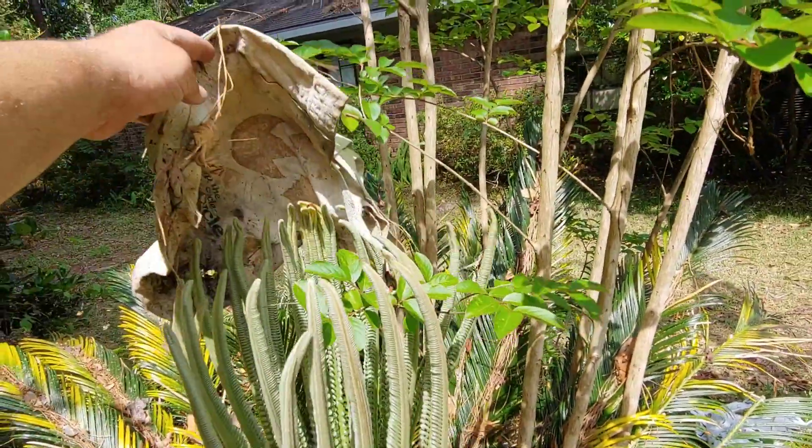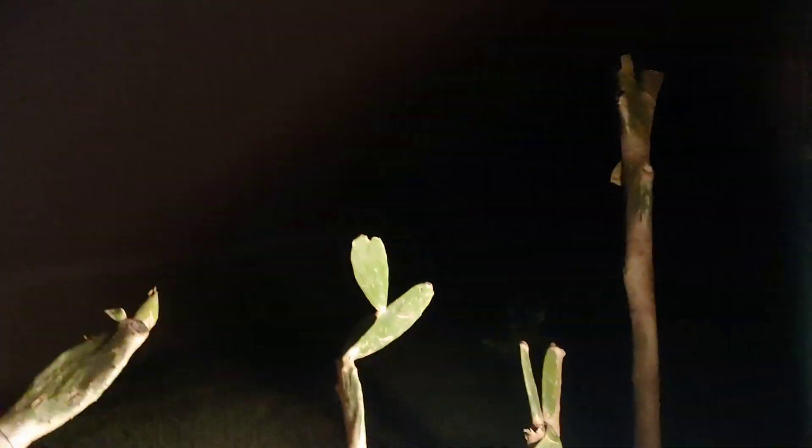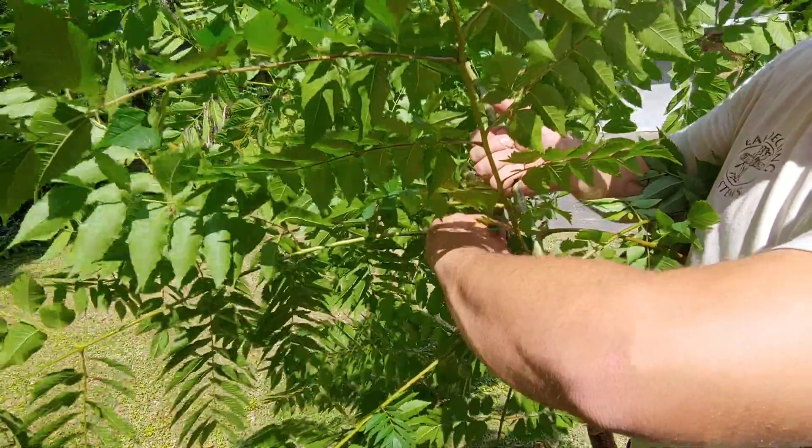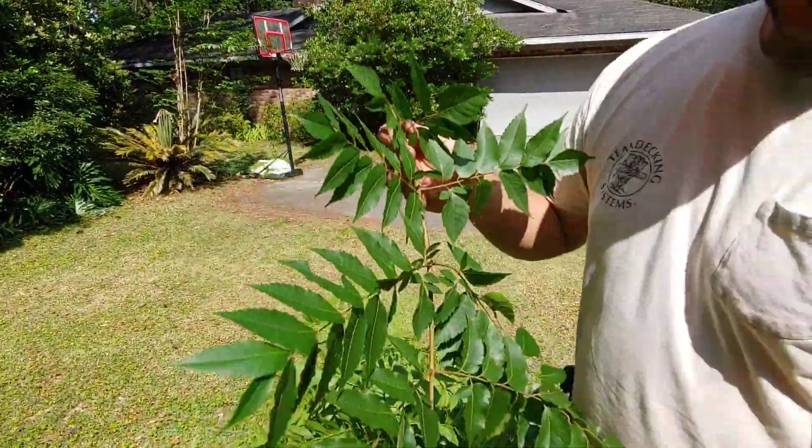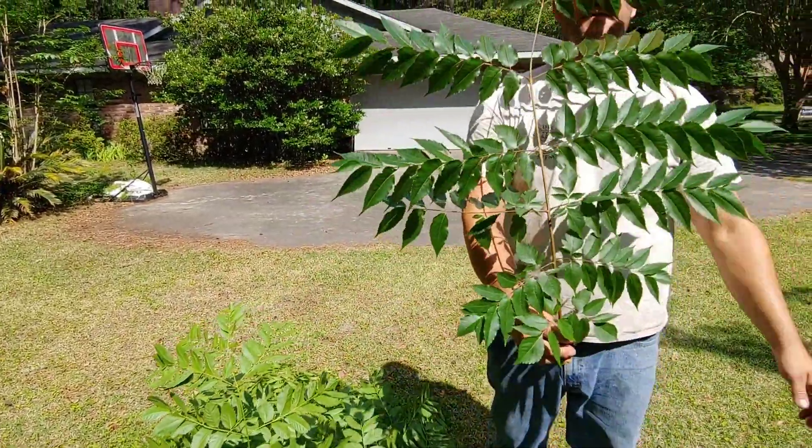We got them planted, and man, they're taller than I thought — that one's over seven feet tall. This is actually a leaf right here; it's a dormant bud. Can you believe this whole thing is one leaf? It's above my head still, and I planted it over a foot into the ground.